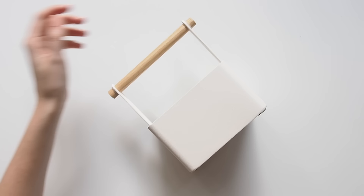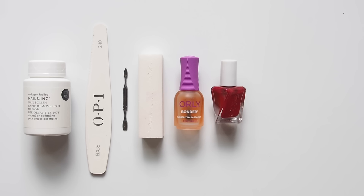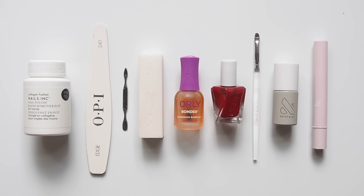My mani process does take a bit longer now, maybe 25 to 30 minutes if I really take my time, but the results are far more satisfying and long-lasting and I find it really relaxing. Put on a TV episode, YouTube video, podcast or audiobook and get into it. The tools I need are nail polish remover, a nail file, a cuticle pusher, a buffer, base coat, polish, a clean-up brush, top coat, and to finish, cuticle serum and hand cream.